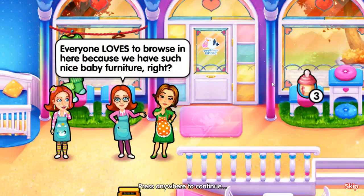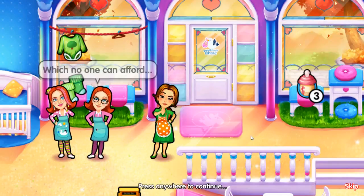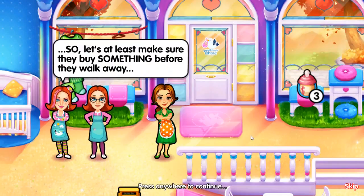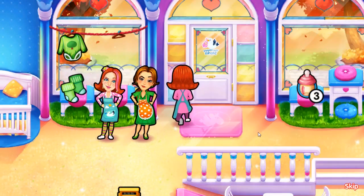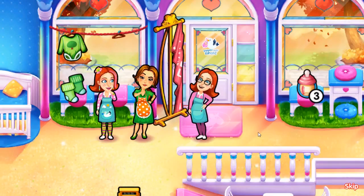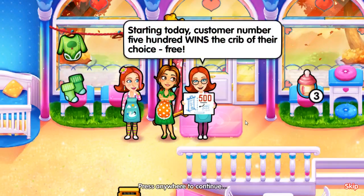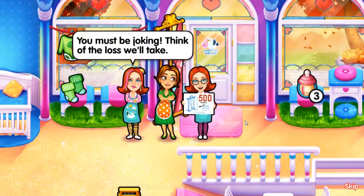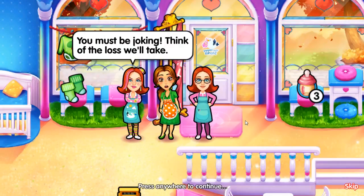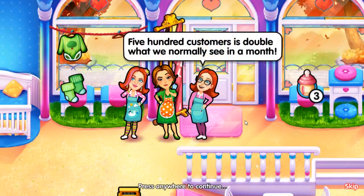Everyone loves to browse in here because we have such nice baby furniture, right? Which no one can afford. So let's at least make sure they buy something before they walk away. Starting today, customer number 500 wins the crib of their choice - free! You must be joking. Think of the loss we'll take. We'll make it up in volume. 500 customers is double what we normally see in a month.